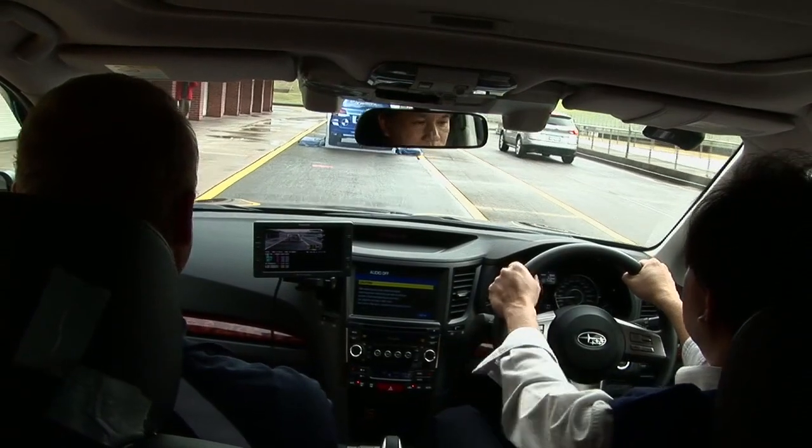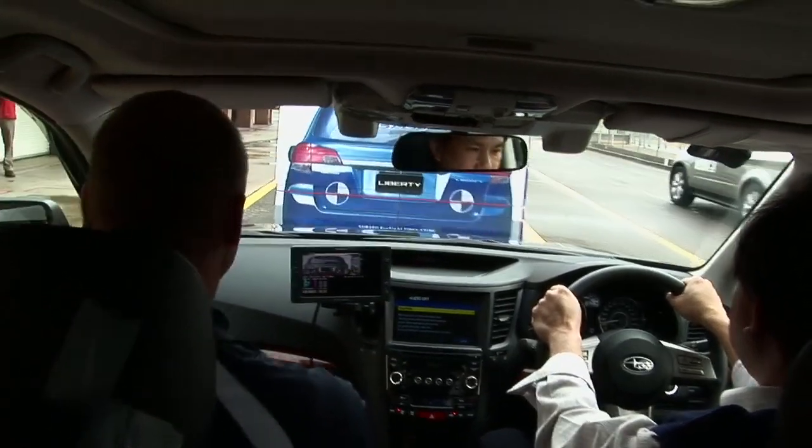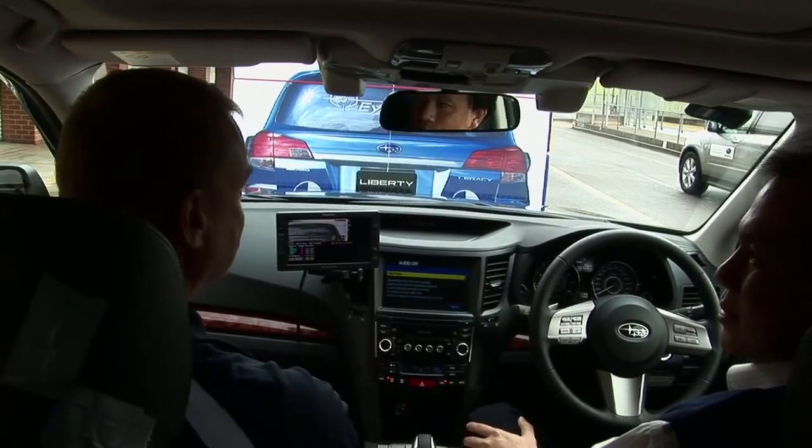When we went out and drove the cars today, there was a screen mounted on the centre of the dash, and that screen showed exactly what the cameras were seeing.